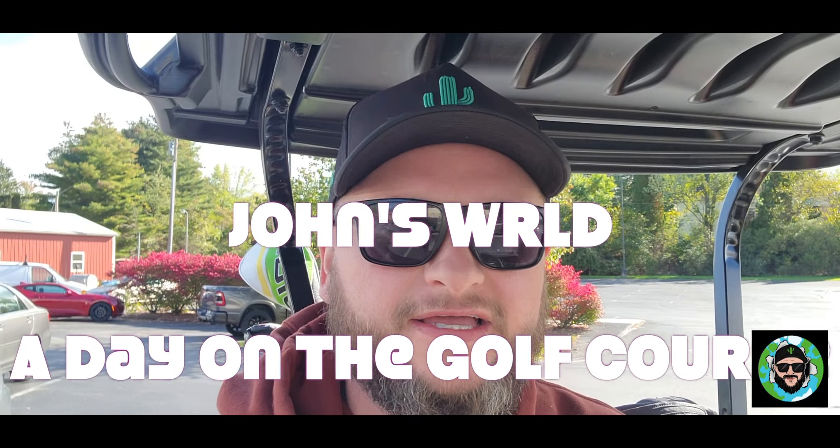Good morning. Today is Monday, October 16th. It's about 10:30 this morning — I don't even know what time it is.